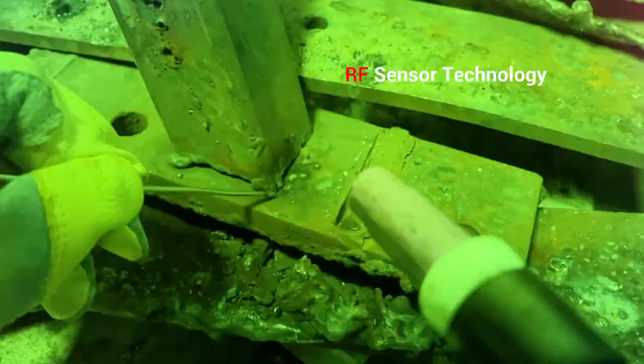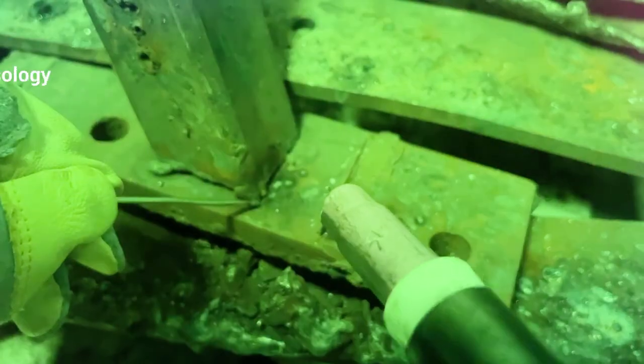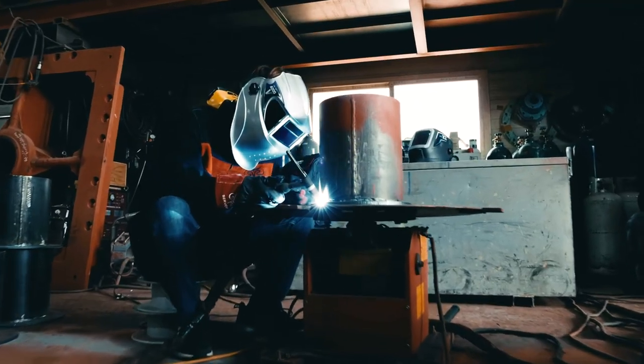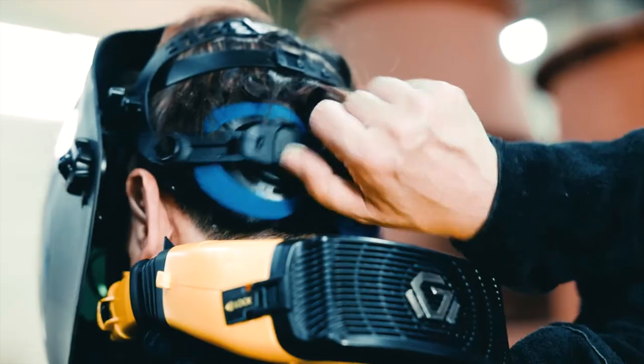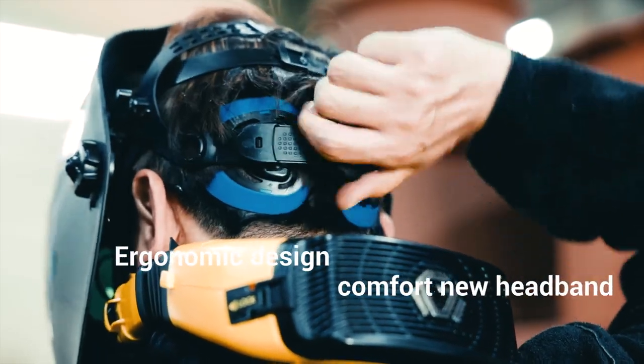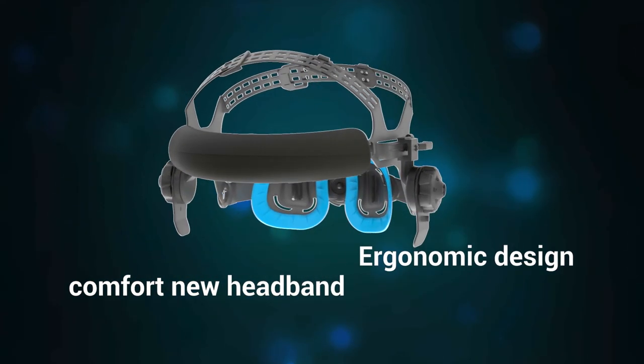In addition, the RF sensor that detects high frequency before welding arc is stable for fast light shading speed and low current TIG welding. The RF function allows reliable welding even when the sensor is blocked by the structure or strong ambient light interferes with it. The new patent headband provides soft and comfortable support for the head.